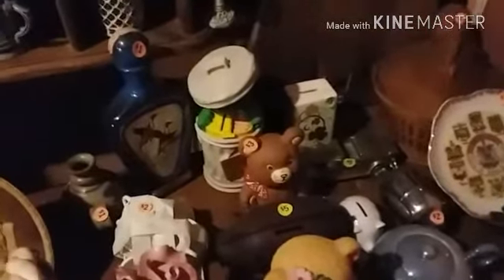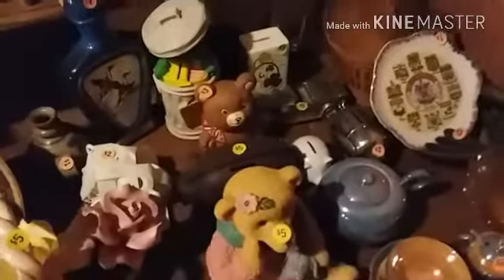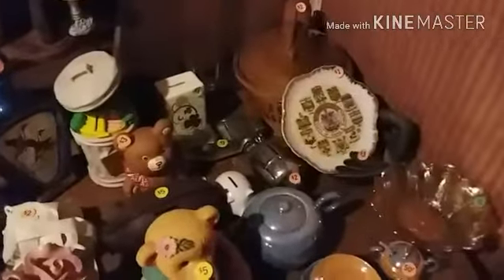Starting off with the Cookie Monster one back there in the corner. We also carry a lot of piggy banks and such, so if you need a piggy bank, we're pretty sure we have you covered.